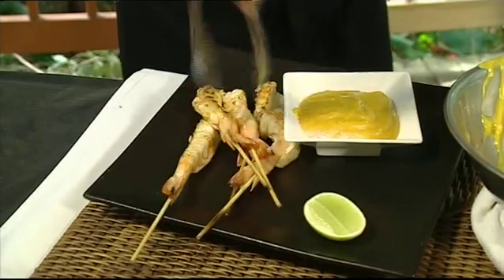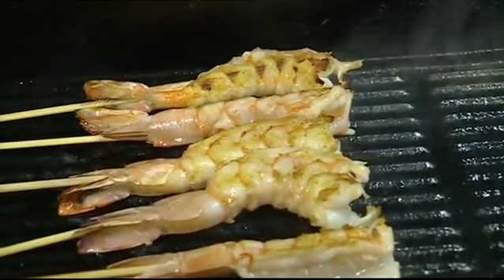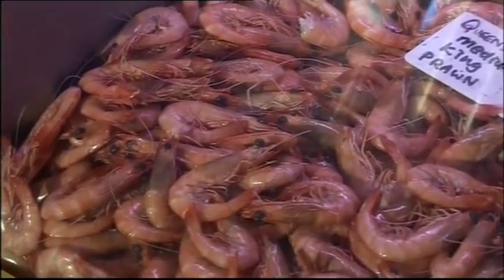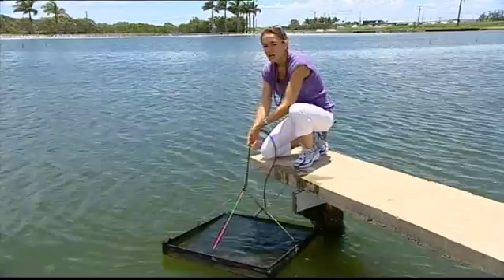We Aussies love our prawns. As a nation, we consume 40,000 tonnes of them a year. But demand is starting to outstrip supply, so the seafood industry is using aquaculture to solve the problem.